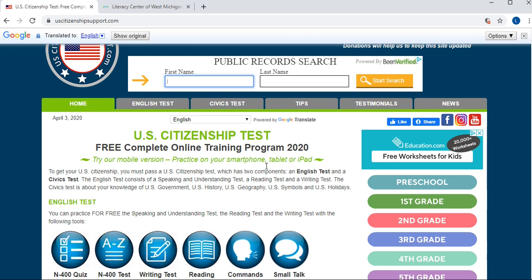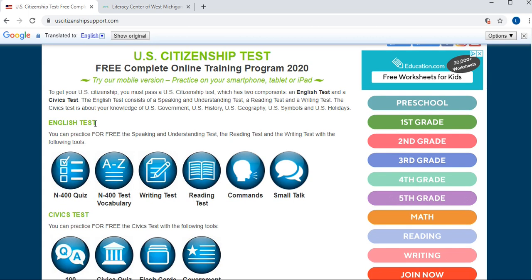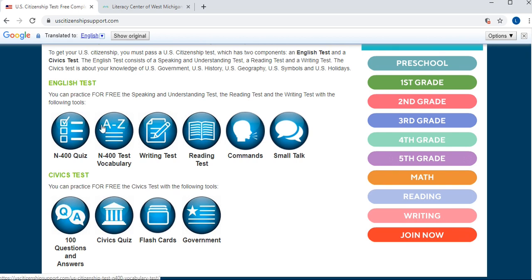The site explains that the citizenship test involves an English test and a civics test, and this site trains learners for both. In the English test section you have a variety of practice tasks — quizzes, vocabulary tests, writing tests, and more. For the civics test you have a lot of different tests as well. I'm going to show you a bit of these tasks so you have an idea, but please go ahead and explore everything you can do here.